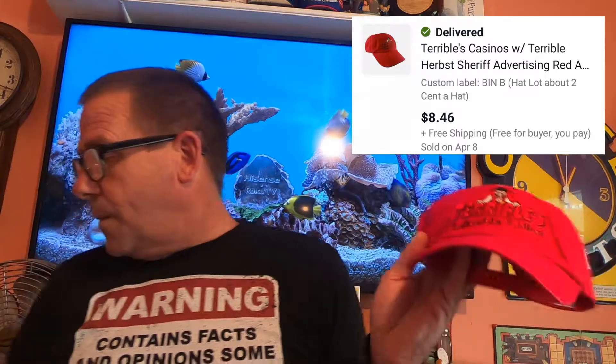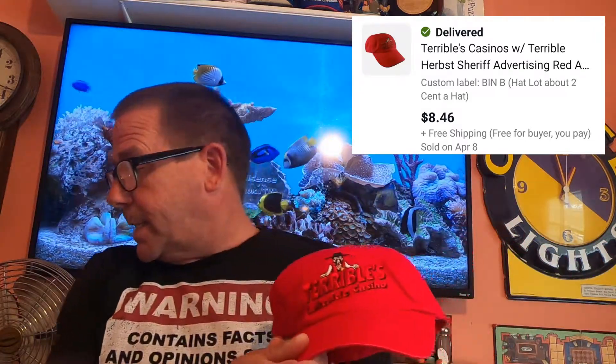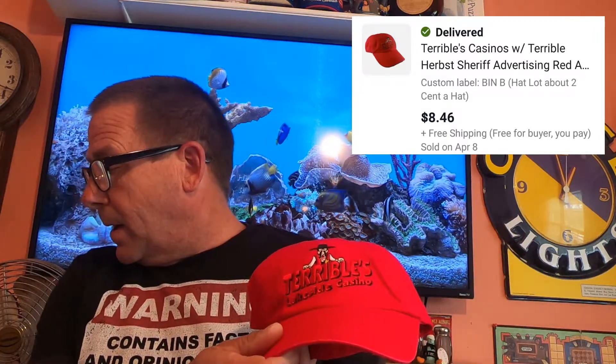Next thing going out is this Lakeside Casino hat. It is adjustable and the brand is Head to Toe. I did a video on that hat haul — this happens to be one of them from that large lot, so I'm into this for pennies. This sold for $8.46 and it is going free shipping. Not sure how that happened, but this is like the third time this has happened to me.